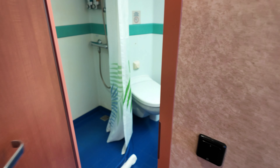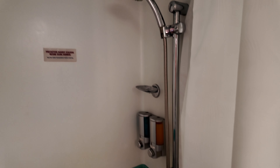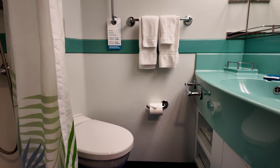Moving on to the restroom, it's a standard Carnival old-school restroom. This is our favorite layout. There are shampoo and body wash available, as well as a bar of soap to wash your hands with. We love this style of restroom, and it works great for us. There are lots of places to store things in here as well.